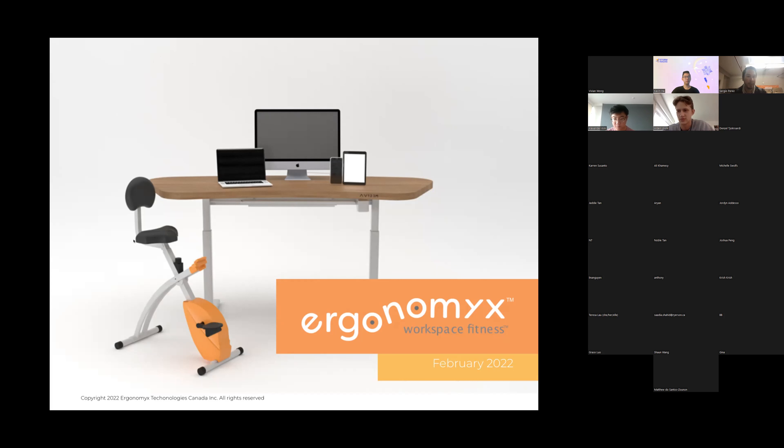Regarding the question about relocating to Victoria: for software positions, we have people all around Canada — Alex is on the mainland, there are people from Winnipeg, Calgary — so the front-end developer position can be done remotely. For mechanical engineering, unfortunately that has to be here at the office, especially for assembly and developing new technologies for the bike including the energy harvesting system.